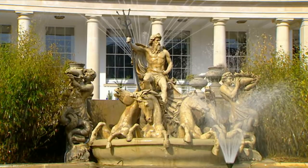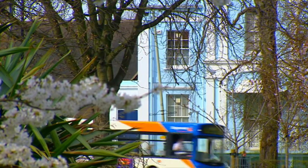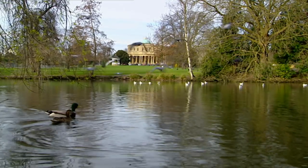Welcome to Cheltenham. Regency splendour, glorious gardens, fashionable living since the spa waters were discovered in the 18th century. And this week, we're looking to buy a piece of that.